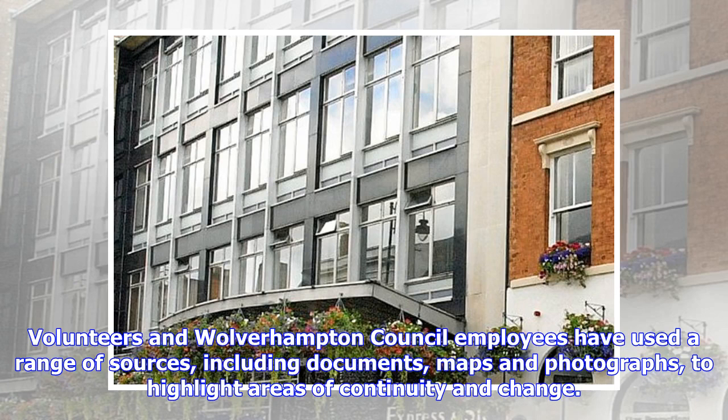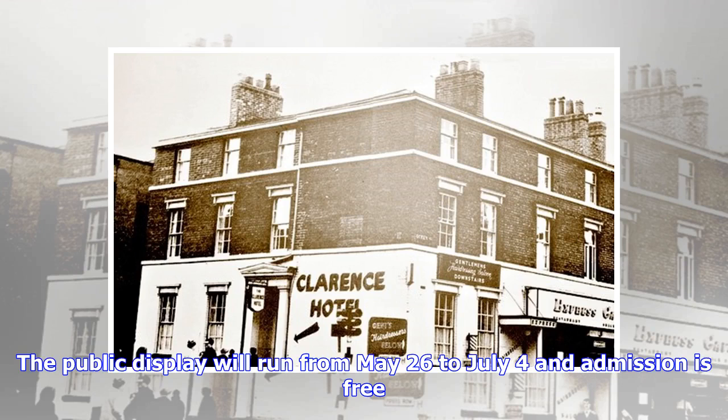Volunteers and Wolverhampton Council employees have used a range of sources, including documents, maps and photographs, to highlight areas of continuity and change. The public display will run from May 26 to July 4 and admission is free.